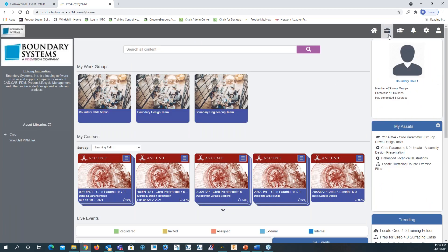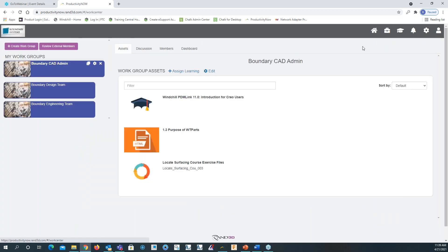Let's move to the work center. In the work center, you'll see these different work groups: Boundary CAD Admin, Boundary Design Team, and Boundary Engineering Team. Right now we're showing the assets for the group. We have a learning path — Windchill PDM Link 11.0 — which is part of the Boundary CAD Admin group. We also have HTML documentation and the locate surfacing course exercise files.